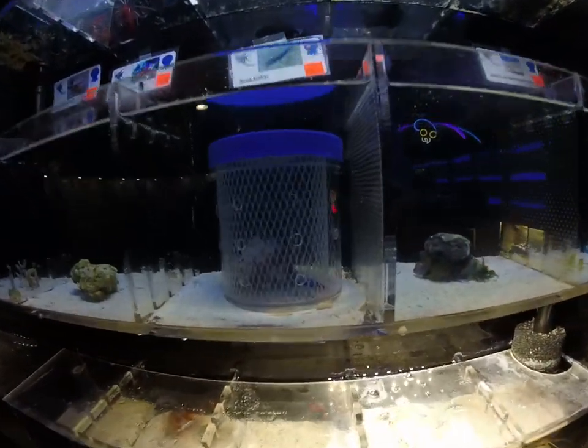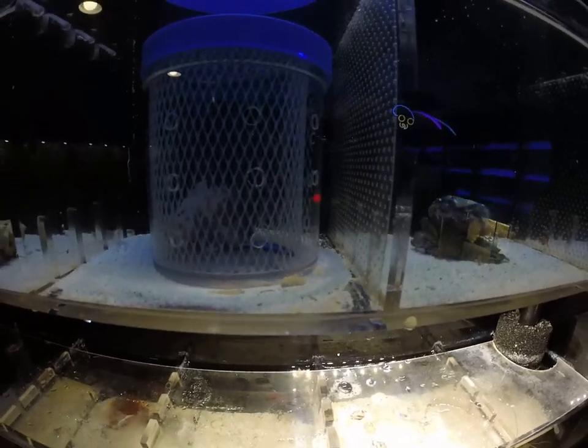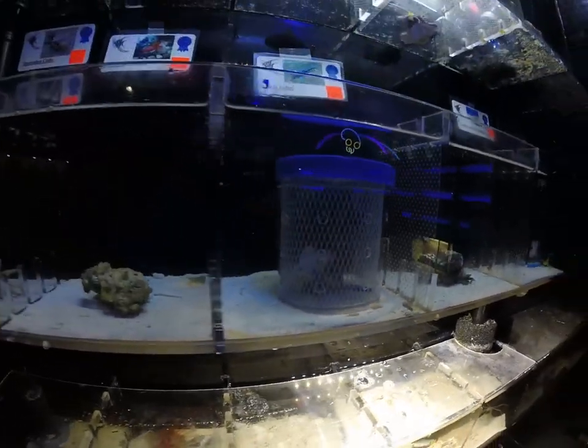Also got in some nice neon gobies. These are a cleaning goby. They will help pick parasites and other unwanted stuff off of your fish, and they're pretty cool. They hang out on the rocks. Pretty neat animal with a little bit of a personality.